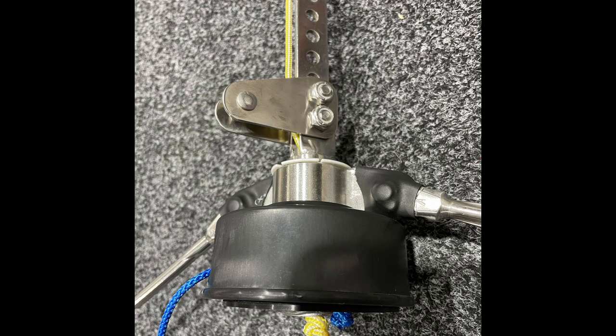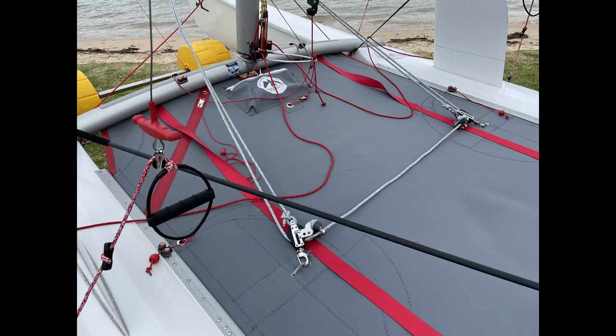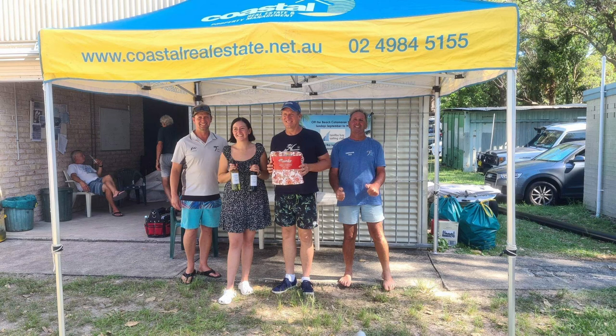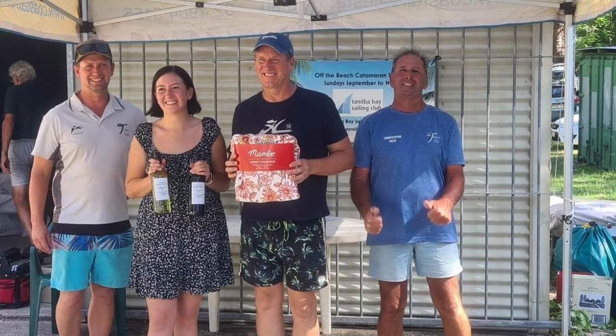John is also starting to export some of the upgraded parts, as well as the one-piece redhead trampolines for both Hobie 18 and Hobie 20, to the USA. Let's head over to Mick Colcliffe, the Commodore of Tanilba Bay Sailing Club, to hear about what's been happening.